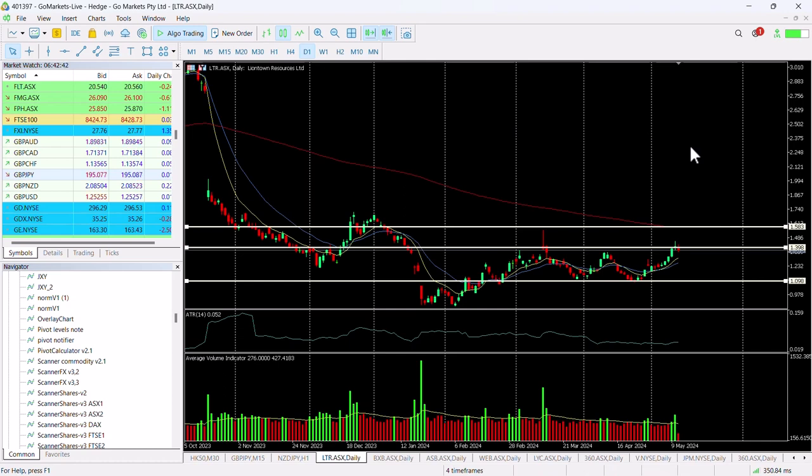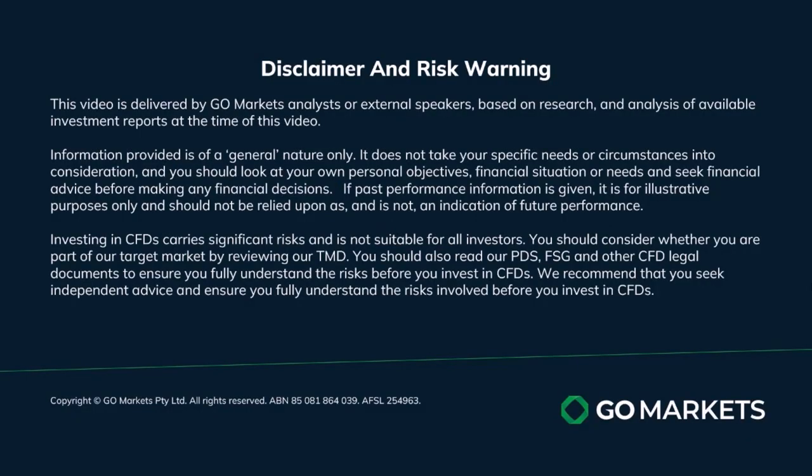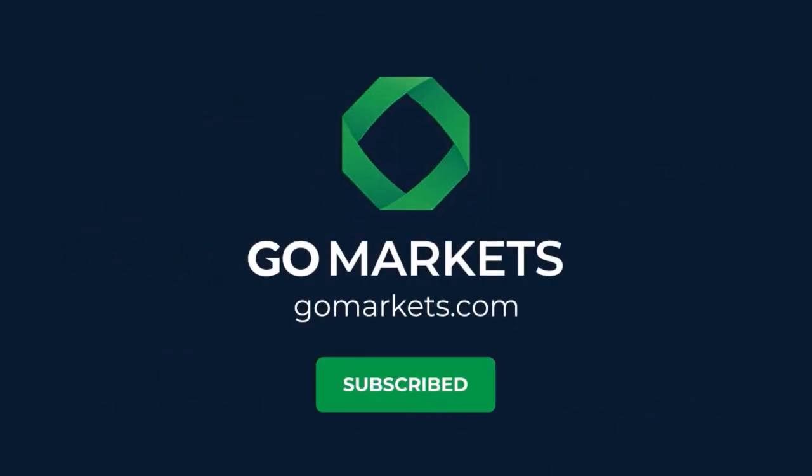That would be a really very healthy return of around about 11% should it do so. So we certainly want to keep an eye on this and see where it closes over the course of the next few days — looking for that close over 141. Trade safe and see you again soon, bye-bye for now.